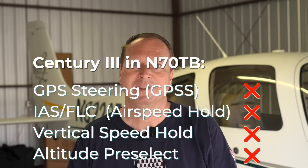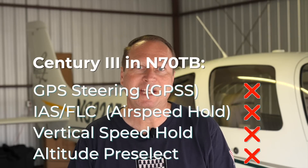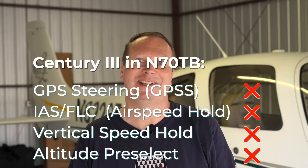My old Century III autopilot is dead. I could have it repaired — in fact I did that once in 2012 right after I bought the Bonanza — and it had worked well for many years since then. But today, a decade later, there's a new generation of digital autopilots available for retrofit which did not exist at that time. While the Century III was a tremendous help on long flights, it was relatively basic: my setup never had GPS steering, nor did it have vertical modes to maintain an airspeed or vertical speed, let alone altitude pre-select. It's time to look for a new digital autopilot.